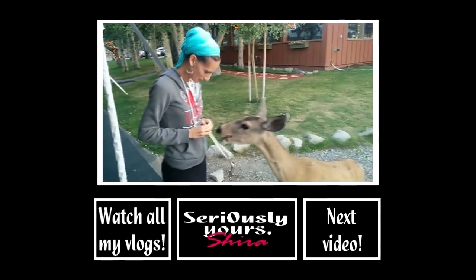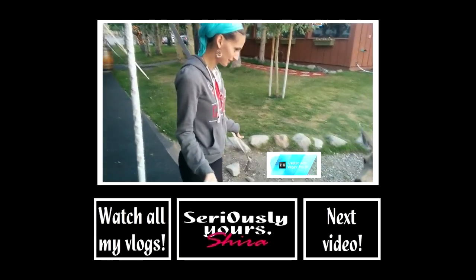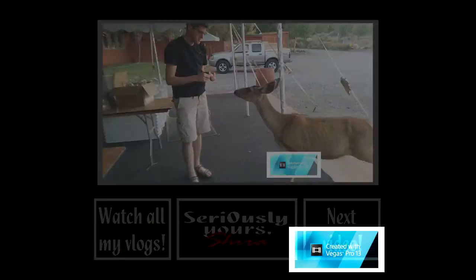Thanks again for watching! You can click here to watch my previous vlog — probably one of my best, so you might not want to miss out. Click on the squares below to either watch all my vlogs, check out my channel page, or subscribe to my channel to be the first to find out when I upload something new. Thanks for watching and I'll see you next time!